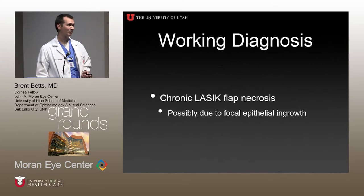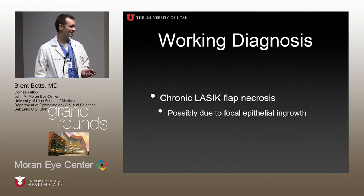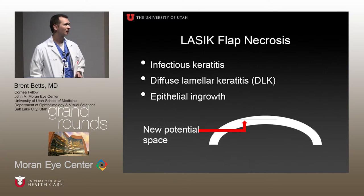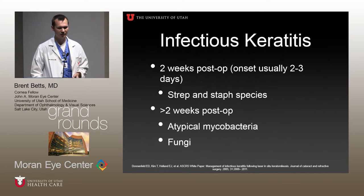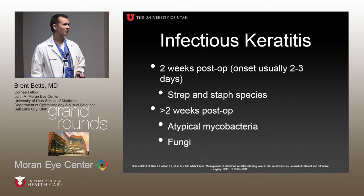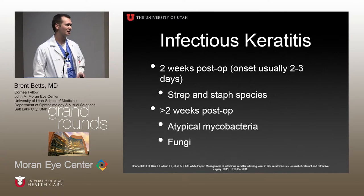More commonly, LASIK flap necrosis occurs in the early postoperative period. LASIK creates a potential space for problems to occur. Infectious keratitis typically occurs within the first two to three days postoperatively, but up to two weeks. The early form is typically strep or staph species, and you treat classically by lifting up the flap, irrigating with broad-spectrum antibiotics, then treating with fortified antibiotics. There was an outbreak of rare atypical mycobacterium — a chronic smoldering infection treated the same way except using amikacin. Predisposing factors include blepharitis, poor hygiene, and contaminated instruments.